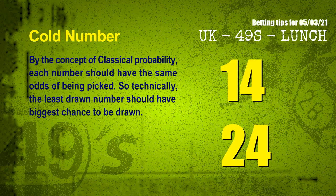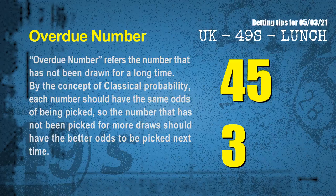At the end of this video, we have two more tips: cold numbers and overdue numbers. By the concept of classical probability, each number should have the same odds of being picked, so technically the least drawn number should have the biggest chance to be drawn. We count thousands of results and find the coldest two numbers for next draw will be 14 and 24. Overdue numbers refer to numbers that have not been drawn for a long time. The most overdue two numbers are 45 and 03.